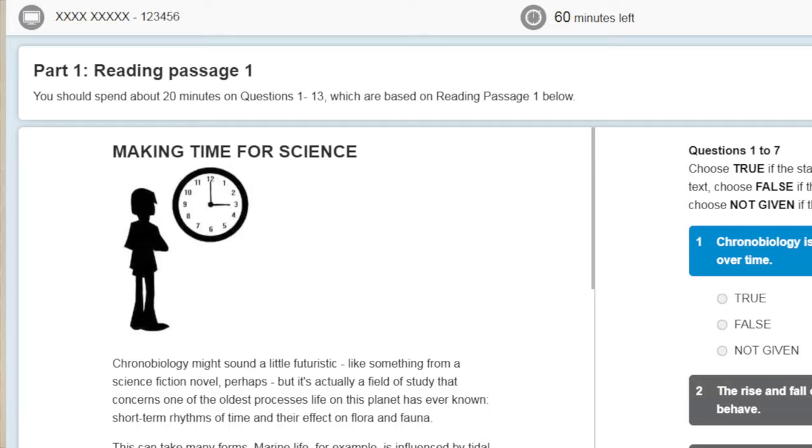You won't get extra time. Especially when you're doing a computer-based test, that 60 minutes will stop by itself. If you don't mark any answer, you won't get any points. So be careful with your time. Carry a watch with you if you want. If you're computer-based, you will have the timer on your computer. Just be very careful and manage your time well.